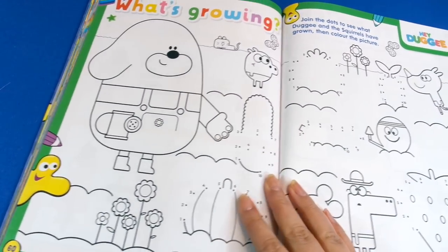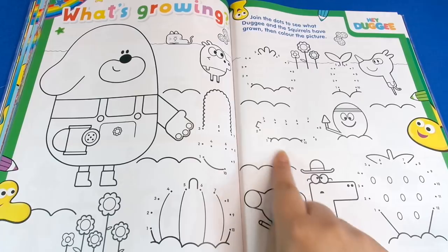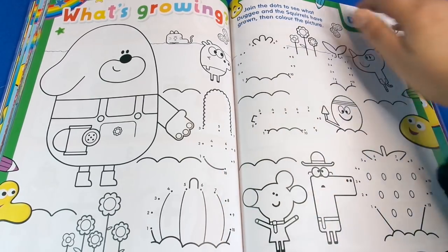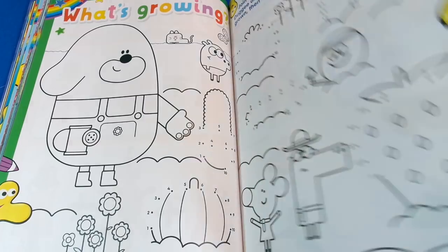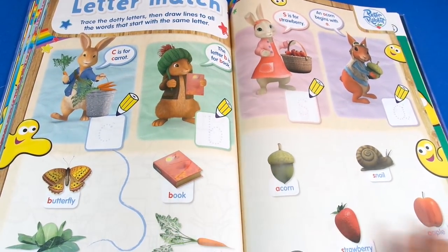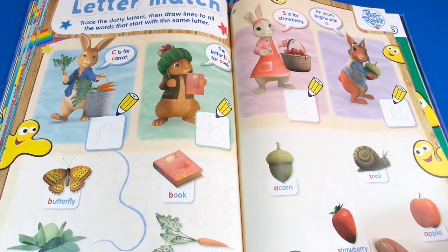Then next up we've got back to Duggee and this is a bit more complicated — a bit harder because the dots are smaller, but this is good for slightly older children. Then we've got Peter Rabbit and this time we're tracing letters and trying to learn the alphabet.